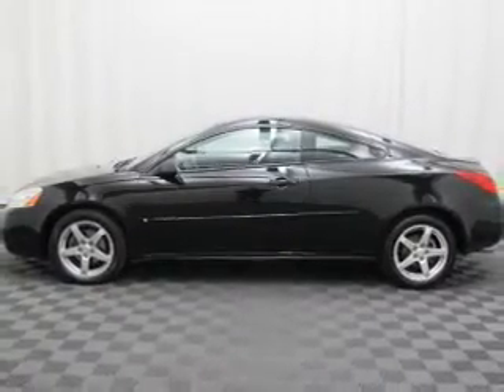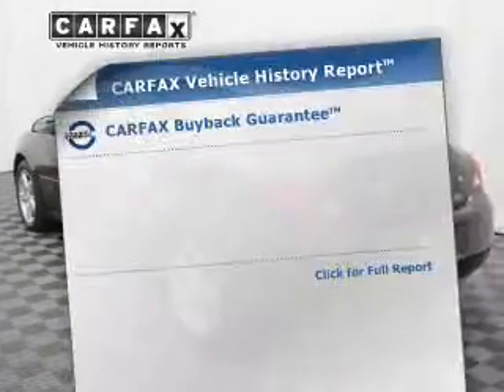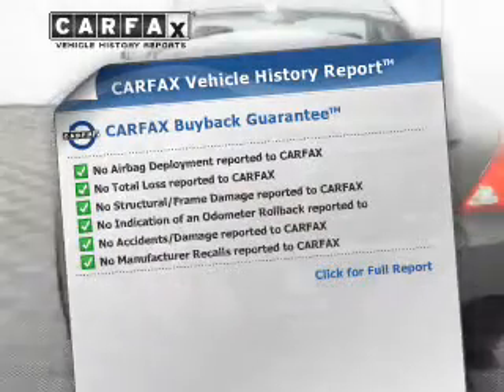Treat yourself to a premium sound system. Brake safely with the anti-lock braking system. A vehicle history report from Carfax, the most trusted provider of vehicle history information, is offered to provide you with peace of mind.